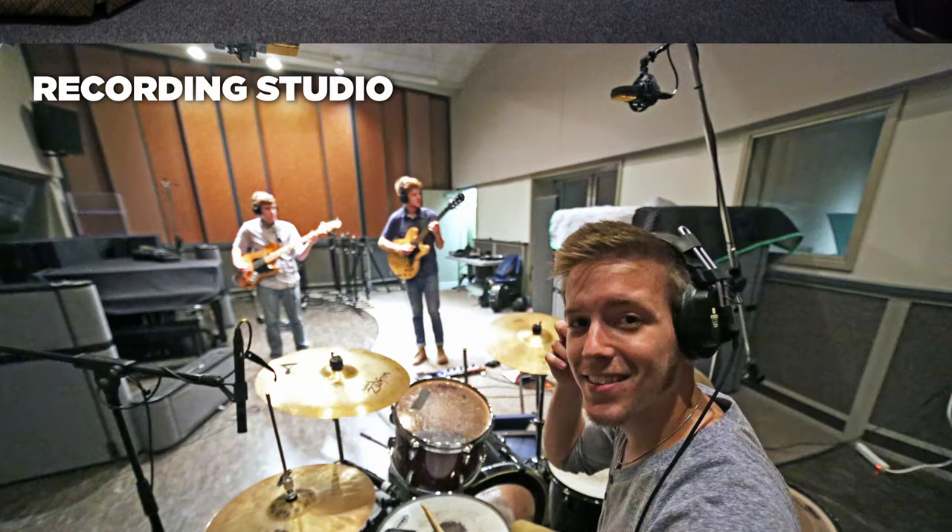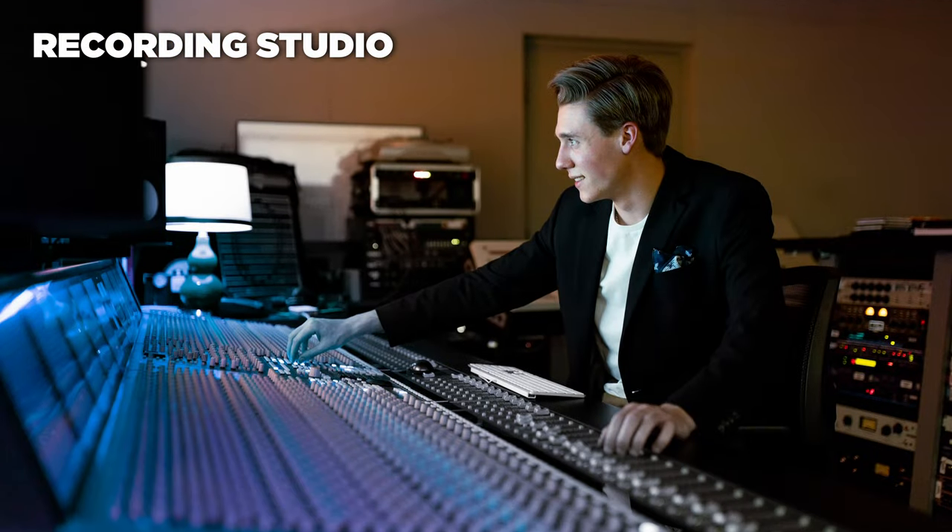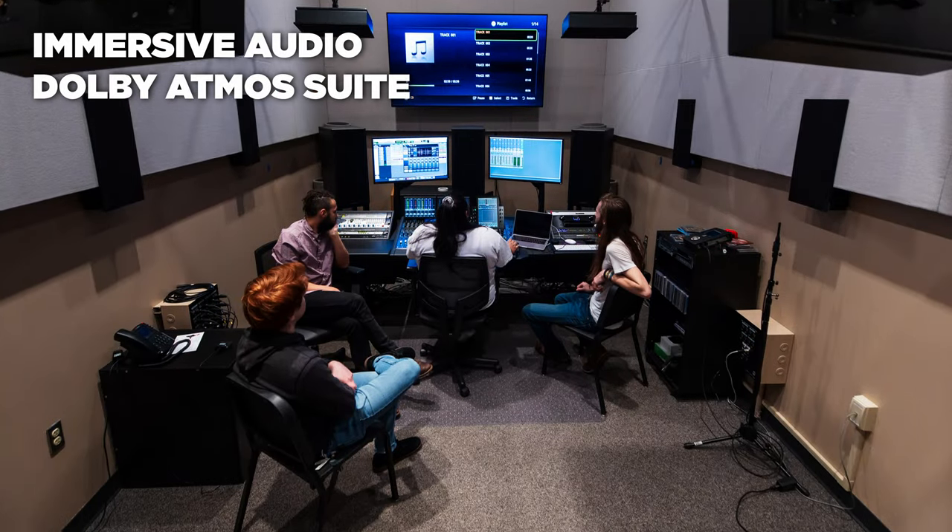Students in our collaborative audio arts and music production and recording technology programs can use our state-of-the-art recording studio and Dolby Atmos Suite.